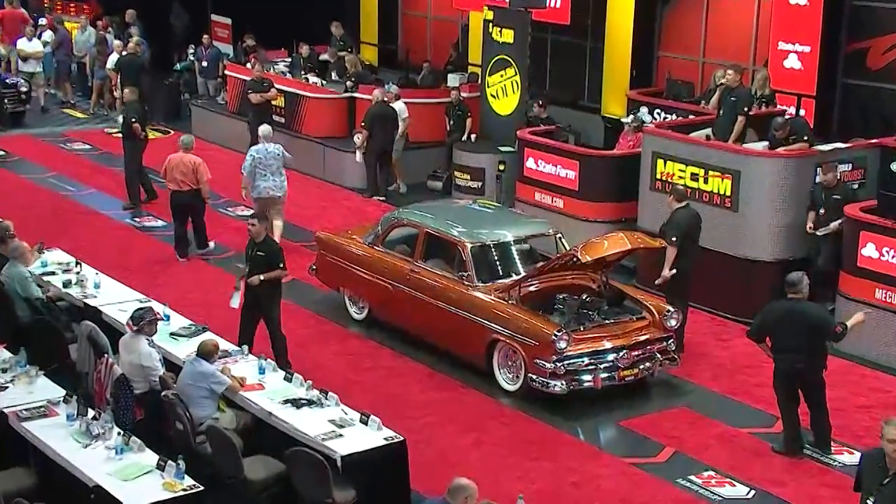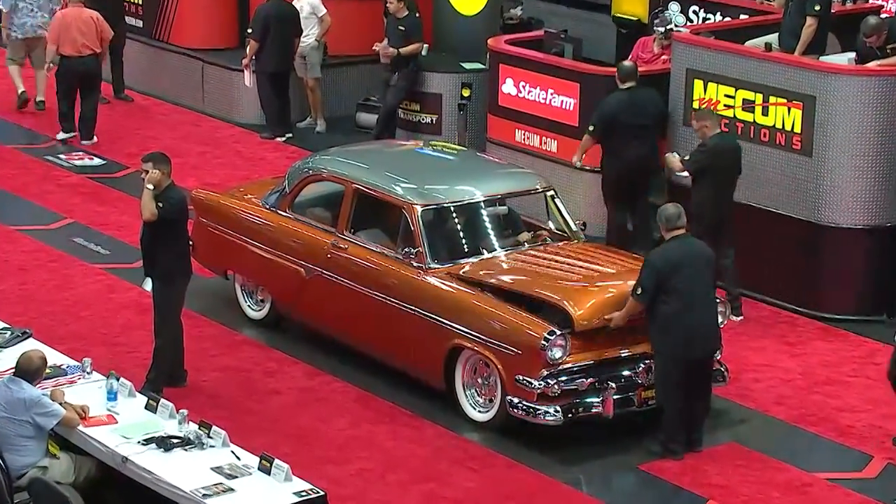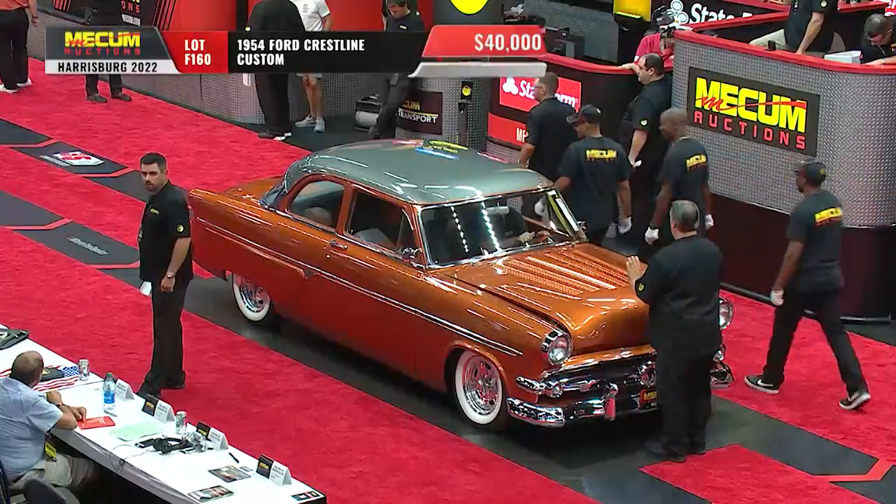And we are back on the block now with an absolutely stunning, visually striking 1954 Ford.